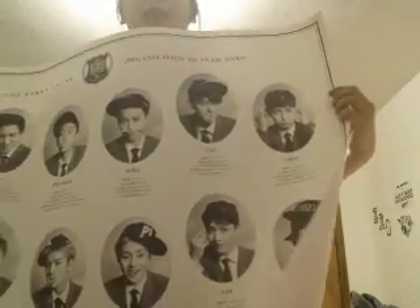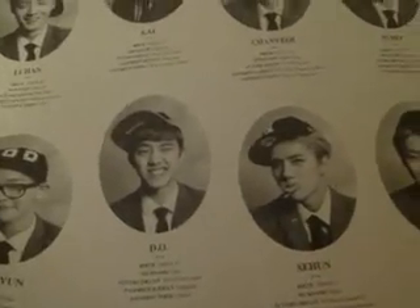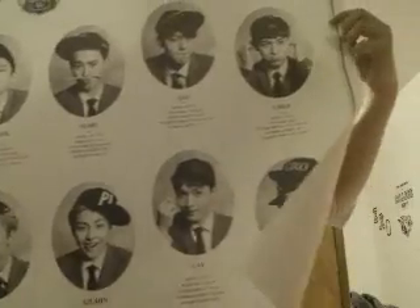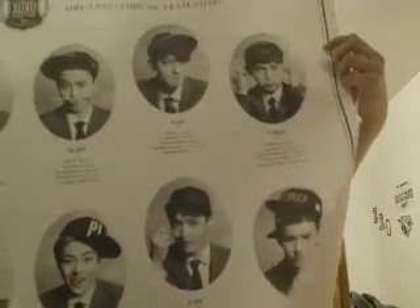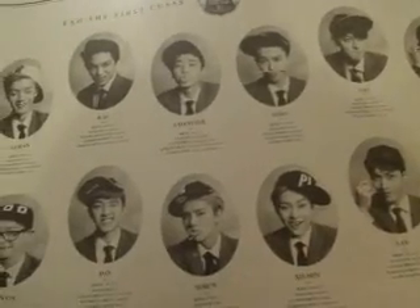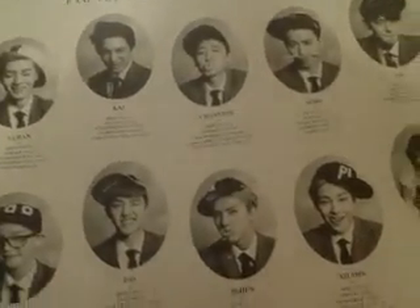I think it's a Type B — Type B of the XOXO album. I kind of wanted to get the Type A too, but I got the Type B first because I really like how the poster looks.